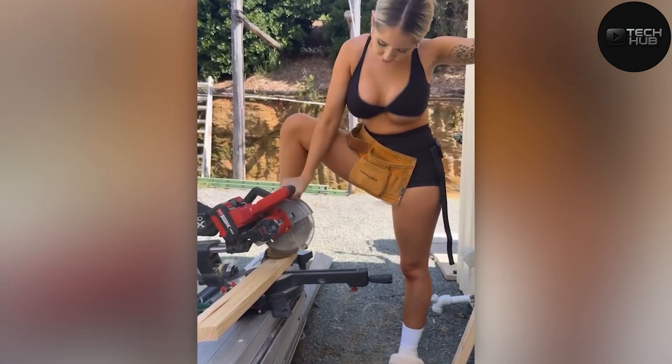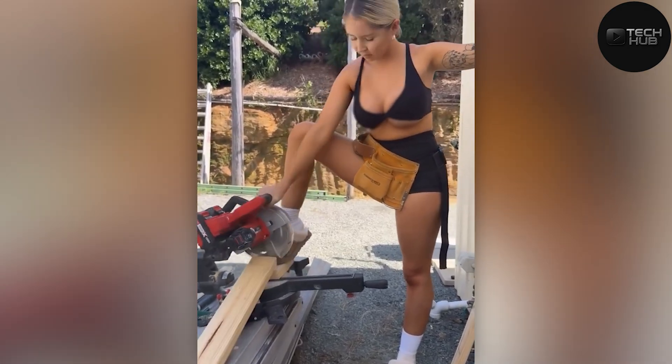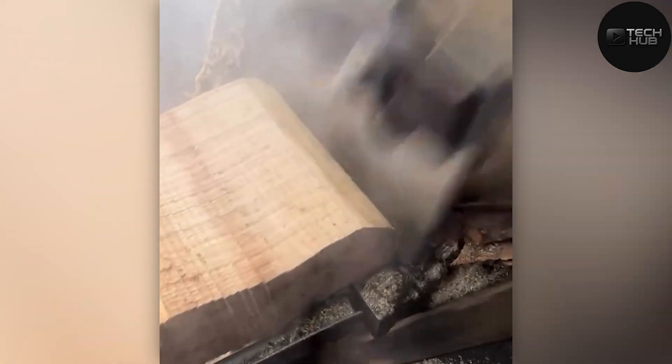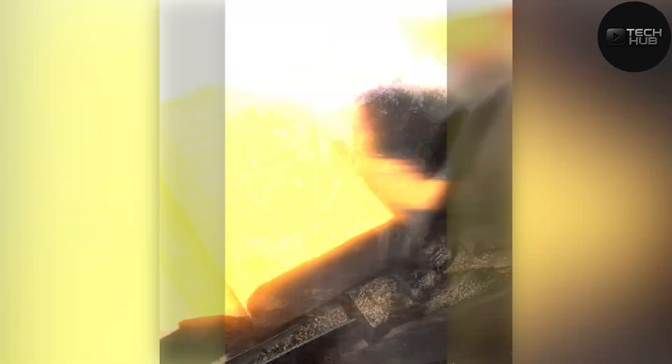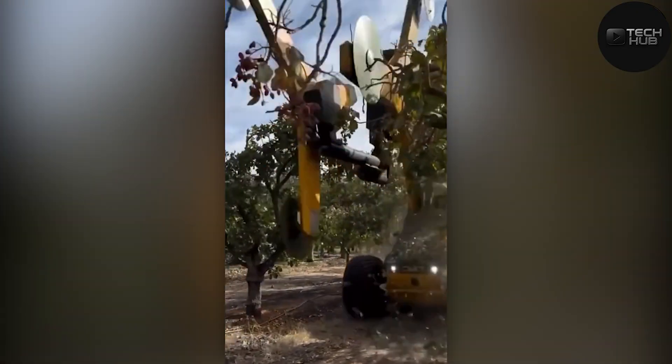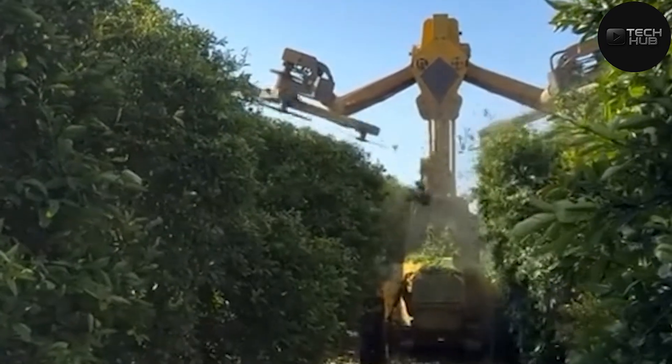She's got style and skills, that cut was clean. This machine is wild — the way it slices through those trees is both powerful and satisfying to watch.